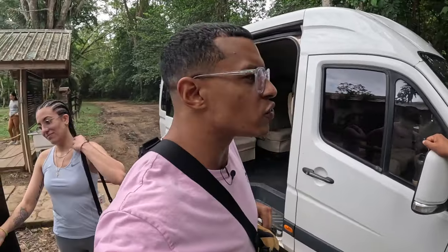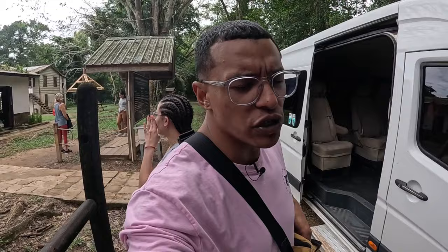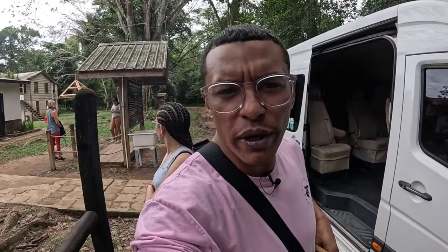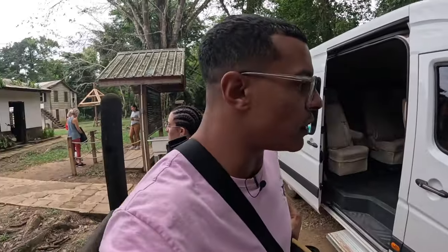Hello, welcome back to another video. We are at Cockscomb Basin, and thank you to Travis for driving us here. He's with Julian Tours and Transfers. So if you guys want a ride to Cockscomb or anywhere else around, make sure you come to Julian Tours — I'll leave the information in the description below. Here's a little tip for you — not much, but thank you very much, I appreciate it.